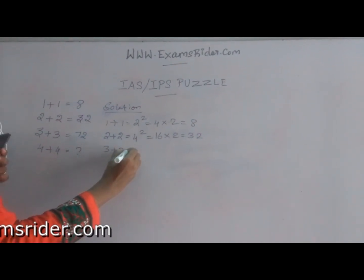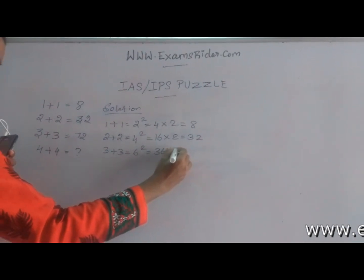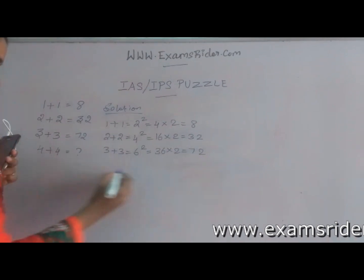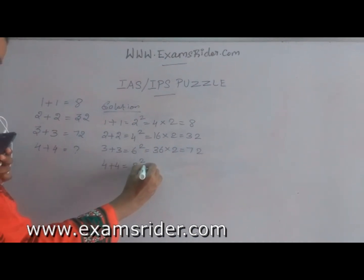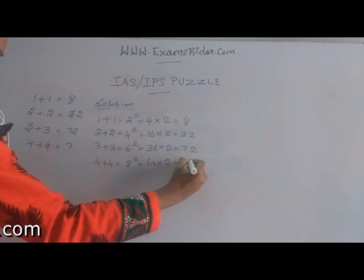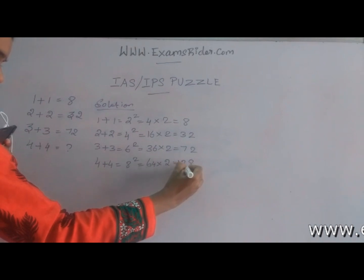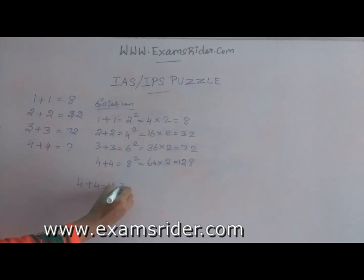3 plus 3 is equal to 6, 6 squared is 36, 36 times 2 is 72. Likewise, 4 plus 4 is equal to 8, 8 squared is 64, 64 times 2 is 128. The answer is 4 plus 4 is equal to 128.